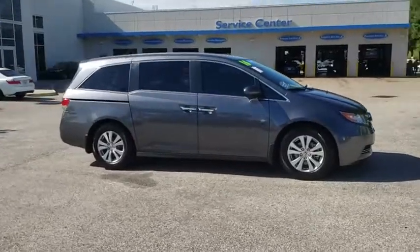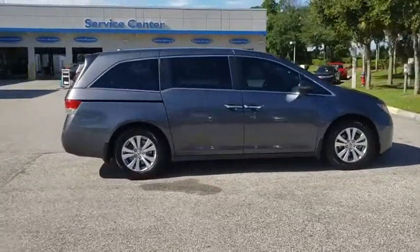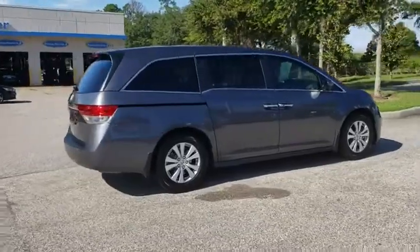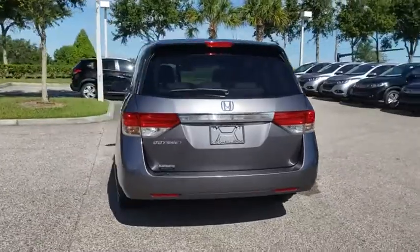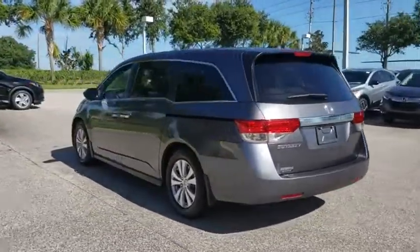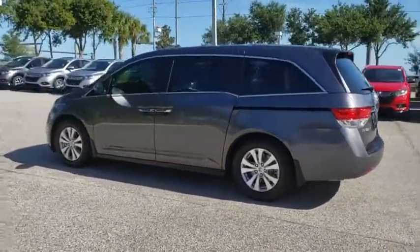We are pleased to show you the 2016 Honda Odyssey. The Honda Odyssey is a showcase of distinguished style, captivating technology, and advanced safety features — a must for all families. This vehicle has less than 30,000 miles.